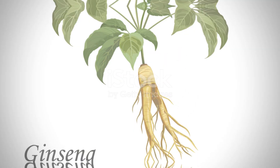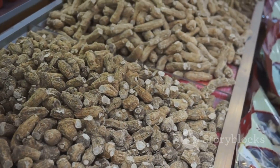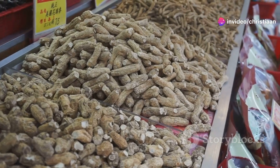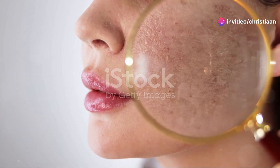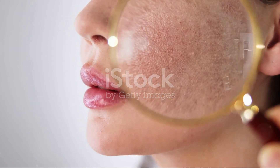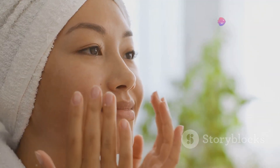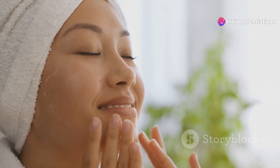Steeped in traditional Asian medicine, Korean ginseng, with its roots in the Panax ginseng plant, is revered for promoting health and vitality. Its bioactive compounds, including ginsenosides, offer antioxidant, anti-inflammatory, and immunomodulatory effects, thus sparking interest in their potential role in managing health conditions, including skin disorders like rosacea.